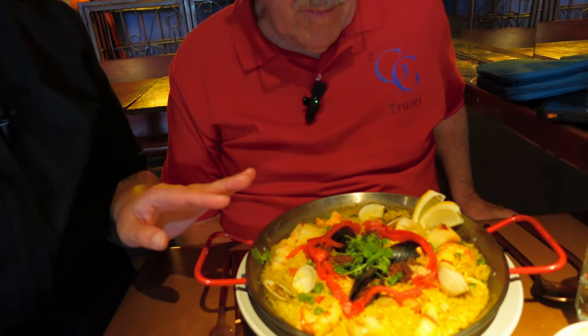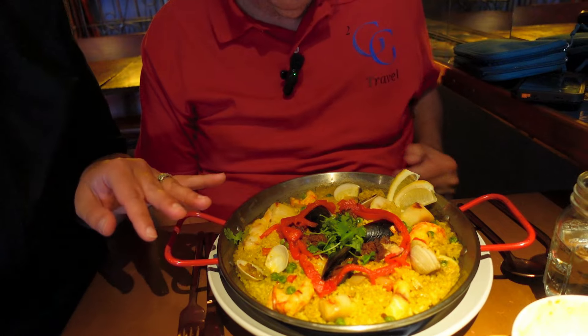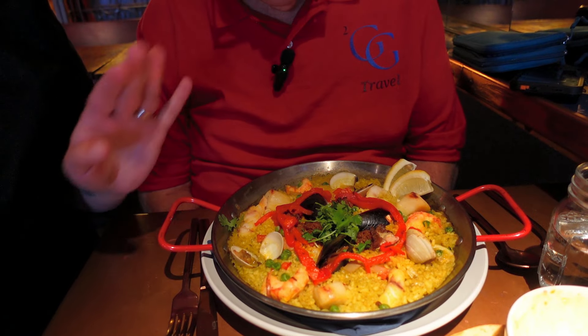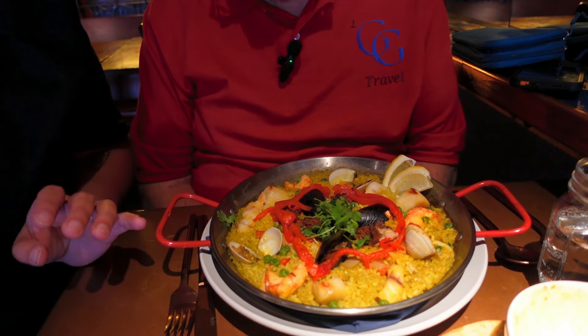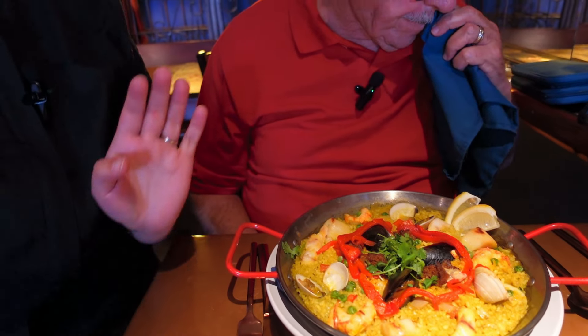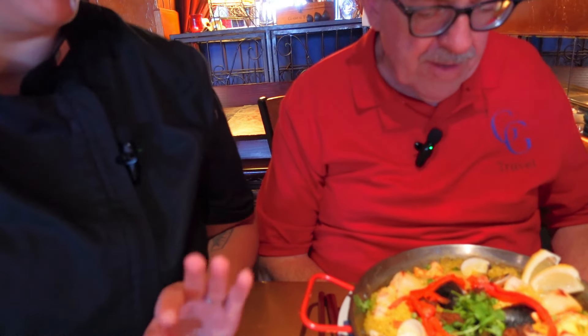It's got spot prawns which were harvested by my friend Mike Herman, and you also have the weathervane scallops which came from Yakutat, Alaska. We have a really beautiful saffron fumet that comes into the Bamba rice, which we ship directly from Spain. We add chorizo — our housemade chorizo — which is controversial, but we say it belongs. We also have mussels, clams, and your local catch, which today is Winkod.